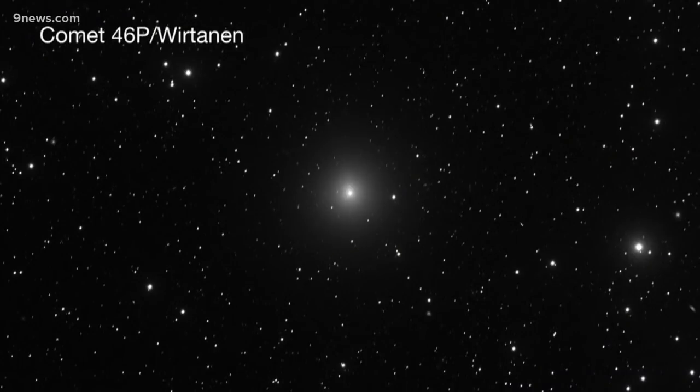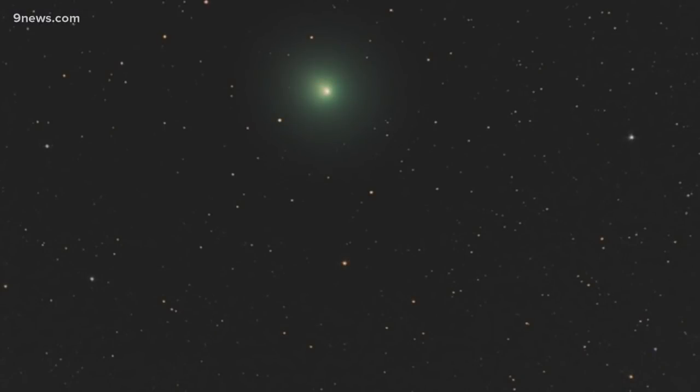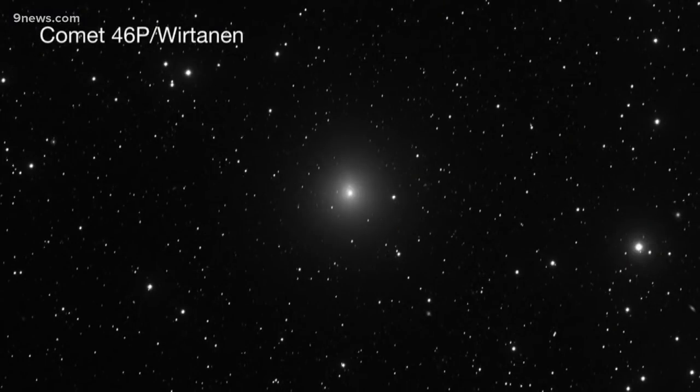Comet 46P Wirtanen is also making a close encounter with the Earth. It should be bright enough to see with the naked eye this weekend, but prepare yourself to be underwhelmed unless you're using a telescope, binoculars, or a camera lens with a zoom.